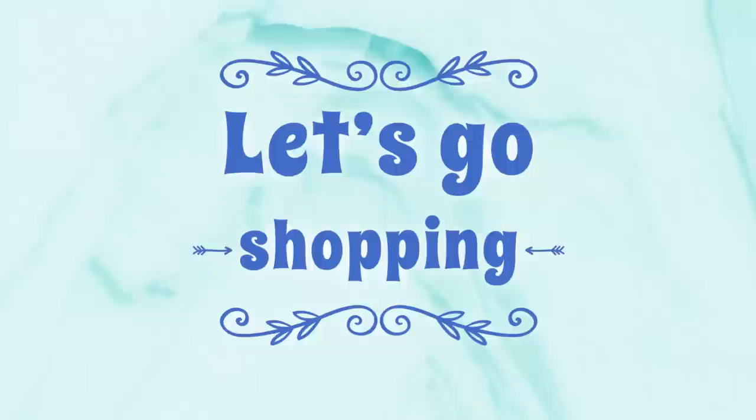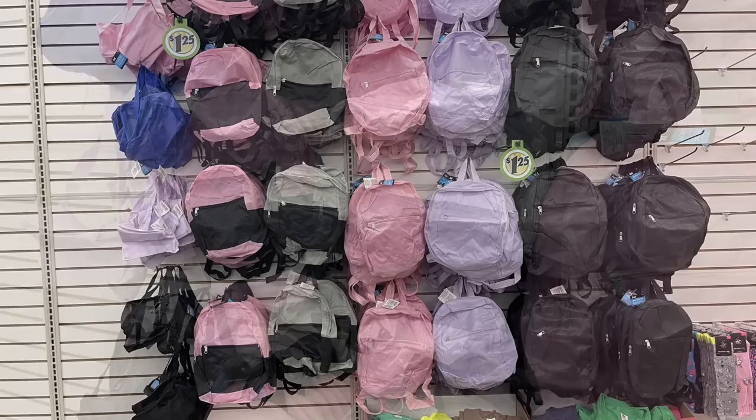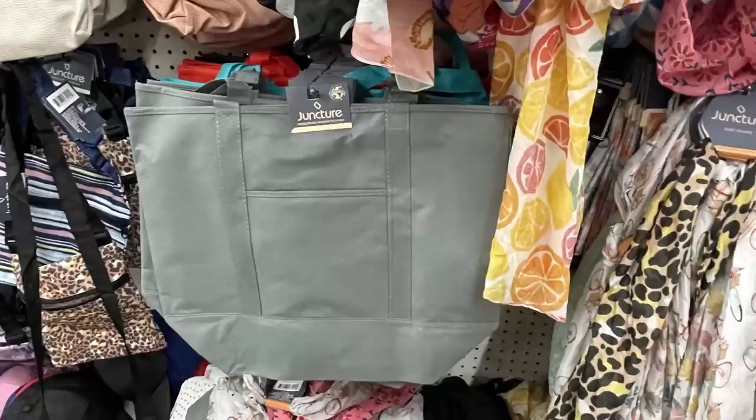The address for the stores will be listed in the description box below. They're starting to put out their back to school items and apparel and accessories. We've got these backpacks - they have some nice pastel colors this year. They're not super thick, not really meant to carry a bunch of books, but you could put some accessories or gym clothes in those.